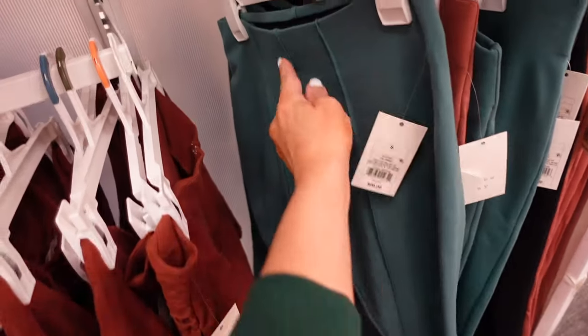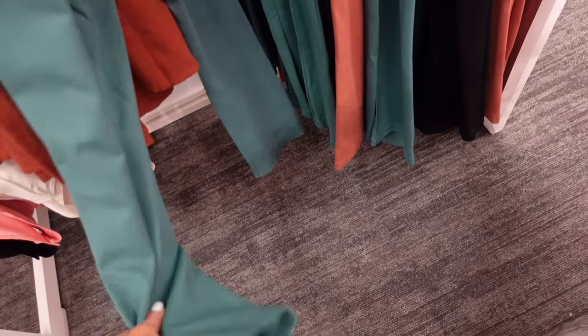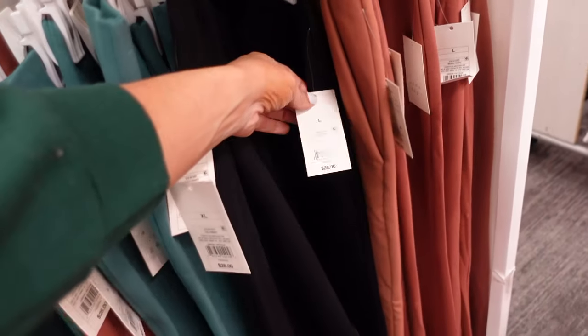New poni pants from A New Day. These have that high rise with seam detailing — they kind of flare a little bit. In green, also comes in brown and black. These are $28.